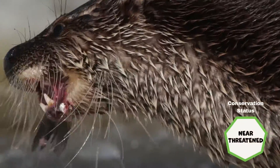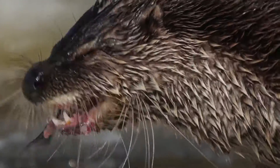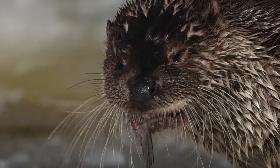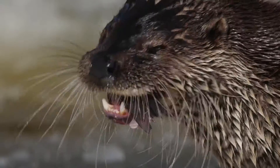The Eurasian otter is classified as a near-threatened species by the International Union for the Conservation of Nature. They are categorised as a priority species in the UK Biodiversity Action Plan and are fully protected in the UK under Schedule 5 of the Wildlife and Countryside Act 1981.